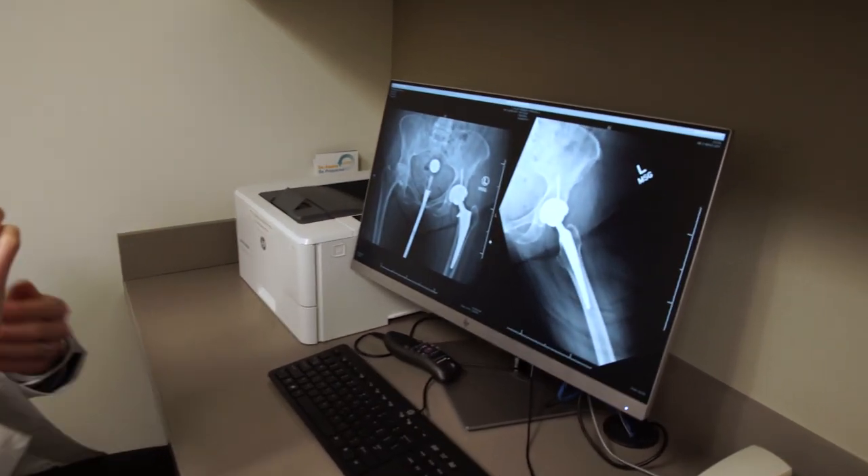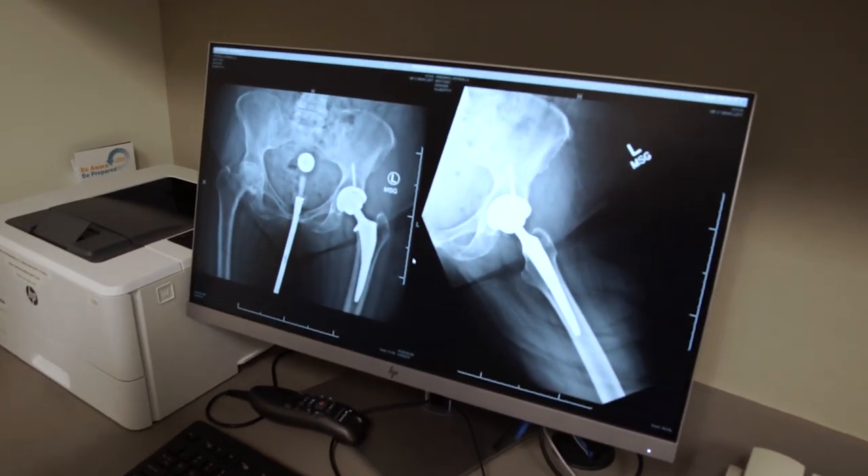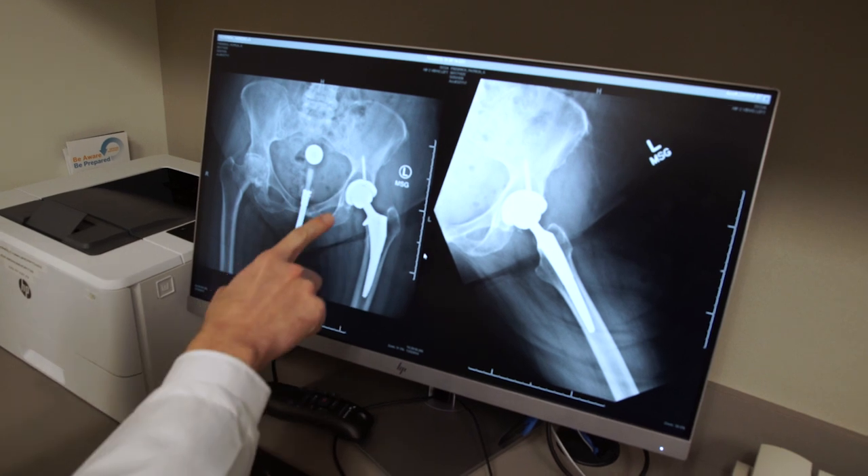There are certain situations where the robot can be particularly effective. One of those is for patients who have very unusual bony anatomy. Another is if there's existing hardware already in the area of surgery — we can work around that much more easily using the robotic equipment.